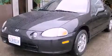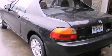This is a 1994 Honda Civic Del Sol. It features a 1.6-liter 4-cylinder engine and a 5-speed manual transmission.